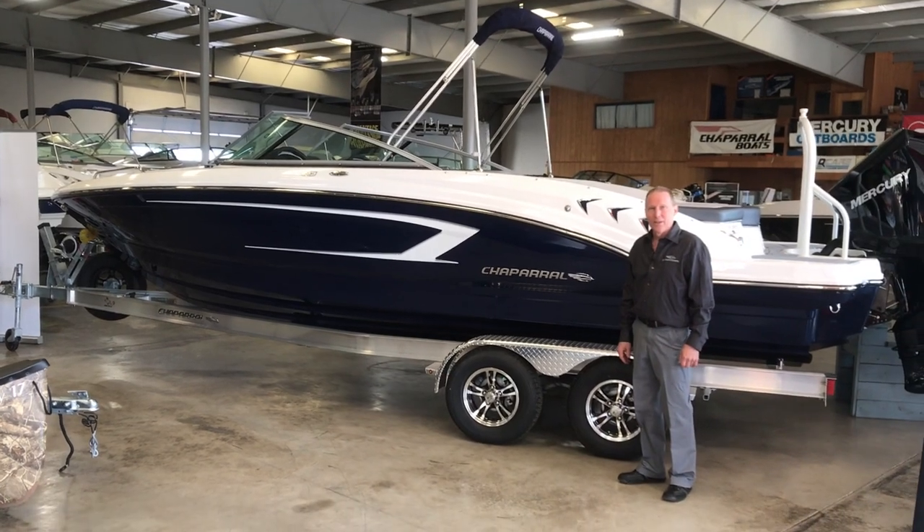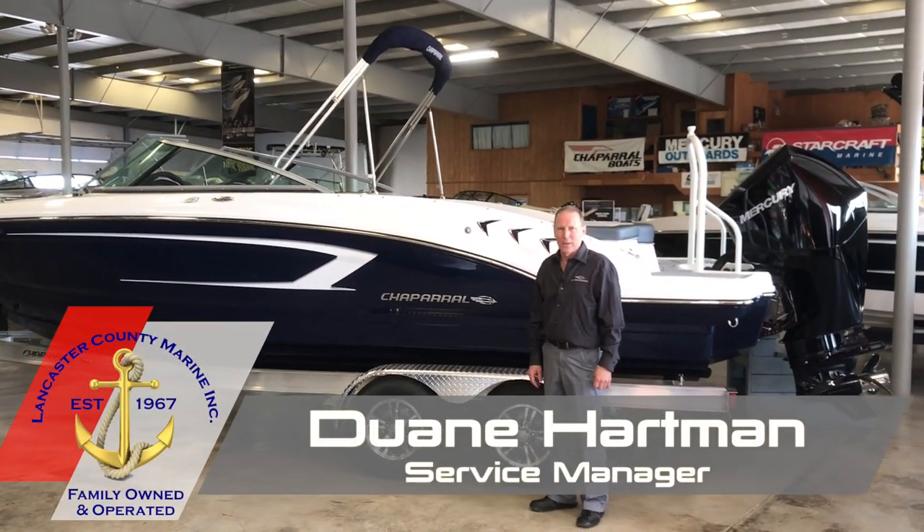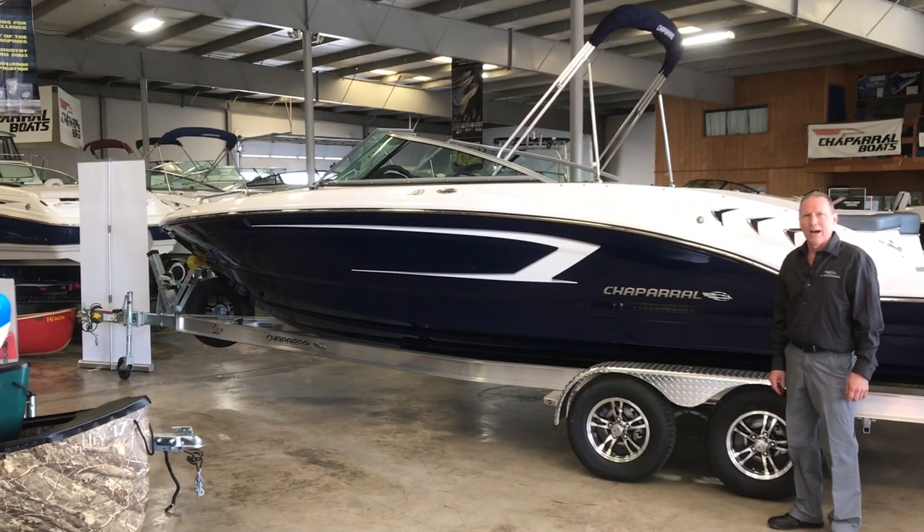Welcome to Lancaster County Marine. This is Dwayne Hartman. Today we're going to cover one of the best-selling 23-footers in the market. This is the SSI 23-foot Chaparral Outboard.